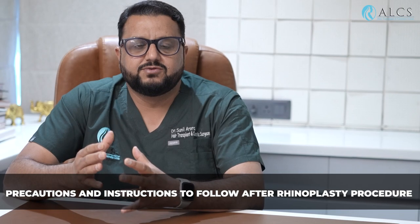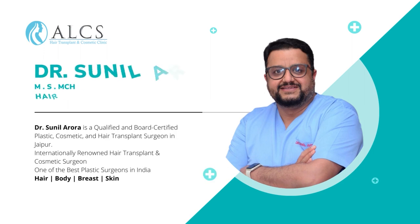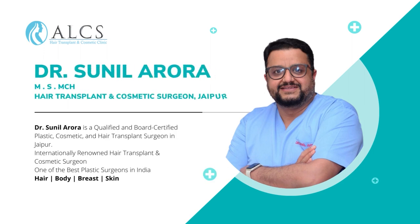After the rhinoplasty procedure, you have to follow instructions. I am Dr. Sunil Arora, Board Certified Plastic Surgeon at ALCS Hair Transplant and Cosmetic Clinic.